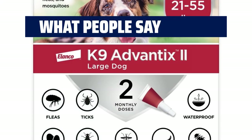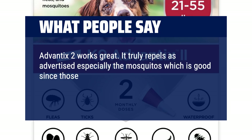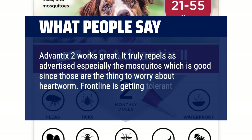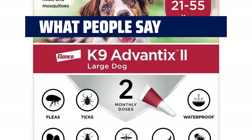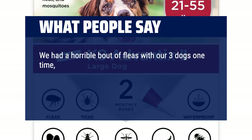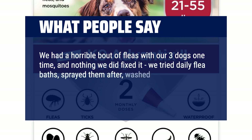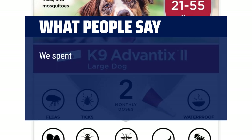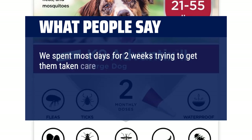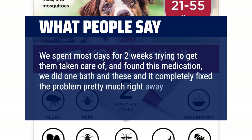What people say: Advantix 2 works great. It truly repels as advertised, especially mosquitoes, which is good since those are the thing to worry about with heartworm. Frontline is getting tolerant — I always have far better results from Advantix 2. We had a horrible bout of fleas with our three dogs one time and nothing we did fixed it. We tried daily flea baths, sprayed them after, washed all their blankets and clothes, and tried a more expensive flea medication that didn't work at all. We spent most of two weeks trying and then found this medication — one bath and it completely fixed the problem pretty much right away.